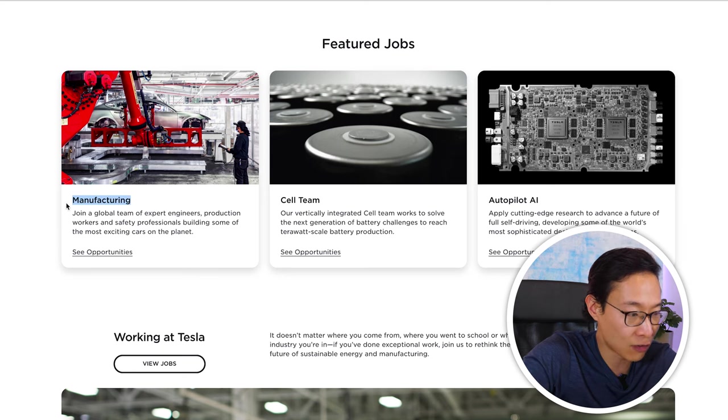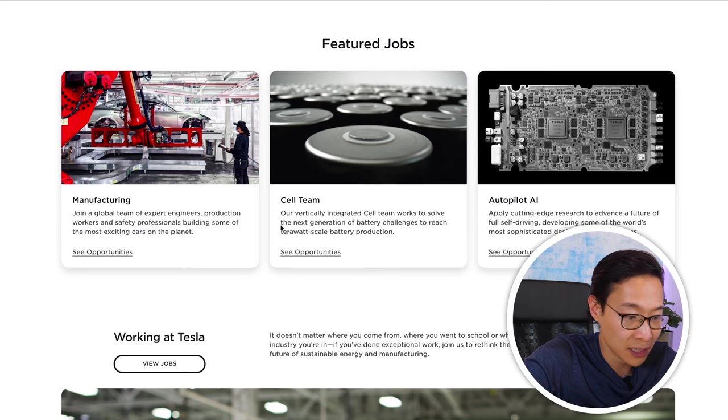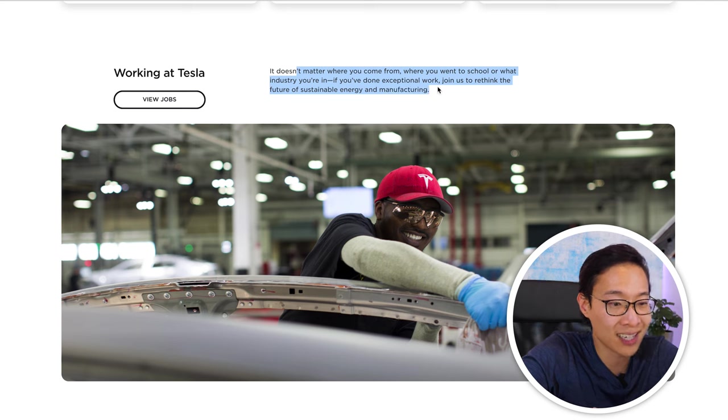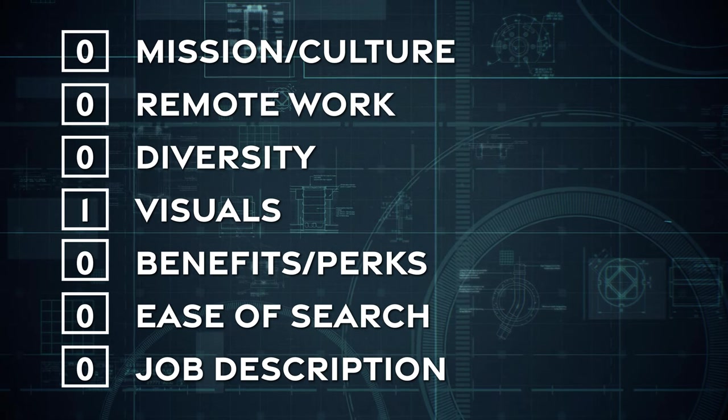There are featured jobs highlighted across manufacturing, the cell team, and autopilot AI — applying cutting-edge research to advance full self-driving and developing some of the world's most sophisticated decision-making systems. The cell team works to solve the next generation of battery challenges. They seem to be driving traffic to specific hot jobs. There's also messaging that says it doesn't matter where you went to school or what industry you're from — if you've done exceptional work, join them.